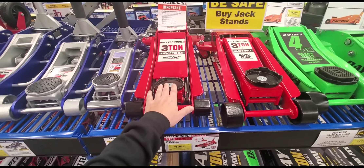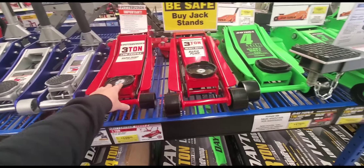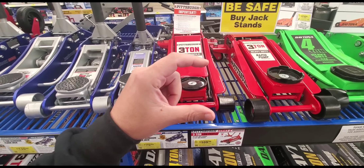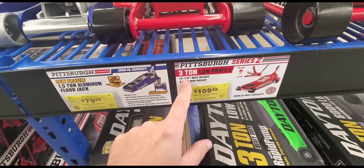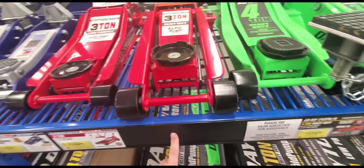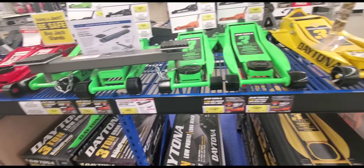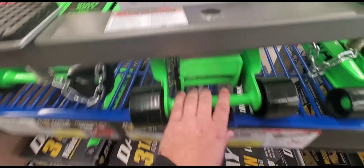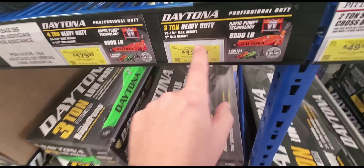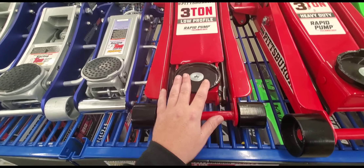The max height is so much bigger on this one — it goes almost an inch and a half more. Getting that car up just a little bit more matters. I think it says low 19 and seven-eighths here, and this one is like 18 and change. The regular three-ton Daytona goes up to eight and a quarter — 129 bucks. It's the same exact jack. So if you want to spend an extra 30–40 bucks, that's up to you.